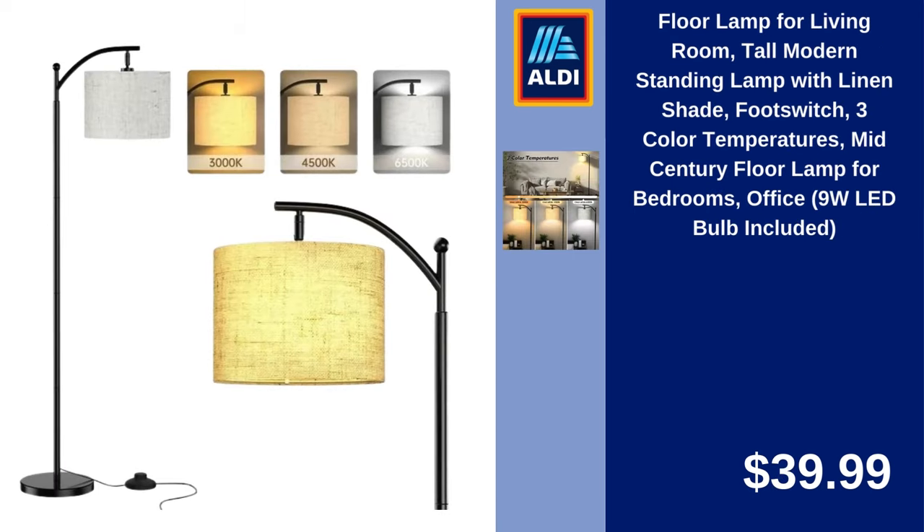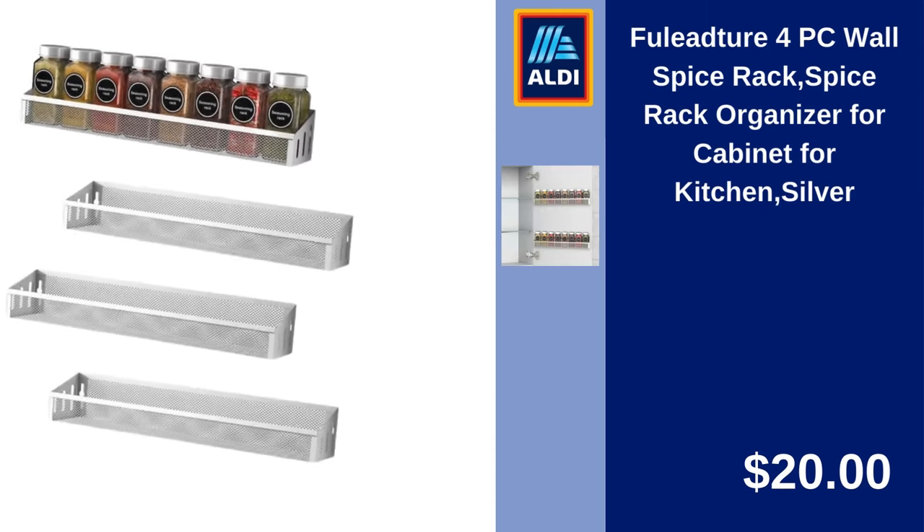Floor Lamp for Living Room, Tall Modern Standing Lamp with Linen Shade, Foot Switch, 3 Color Temperatures, Mid-Century Floor Lamp for Bedrooms and Office, 9W LED Bulb Included. $39.99. Fuel Adger 4-Piece Wall Spice Rack, Spice Rack Organizer for Cabinet, Kitchen, Silver. $20.